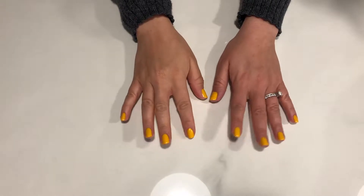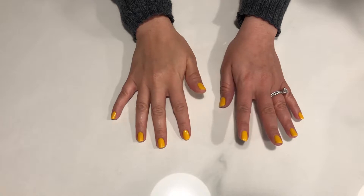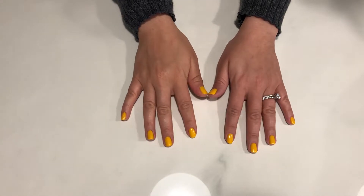Welcome to Veiled ASMR. Today I am going to show you my scarf collection. So let's get started.